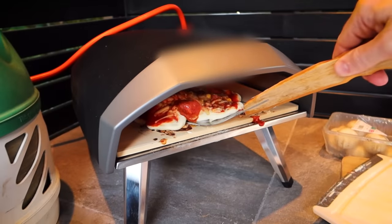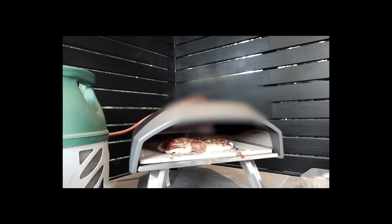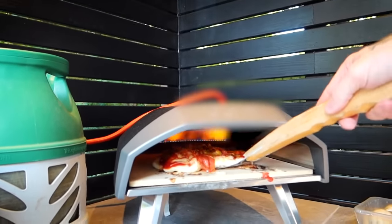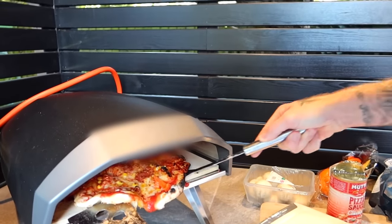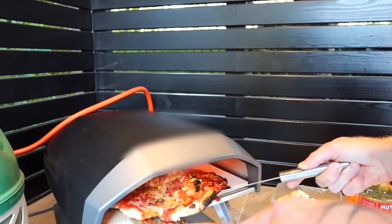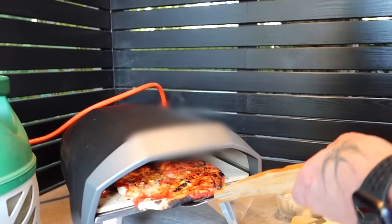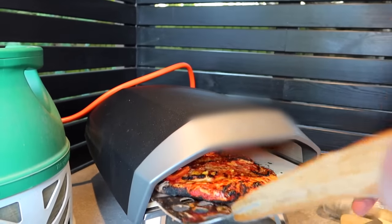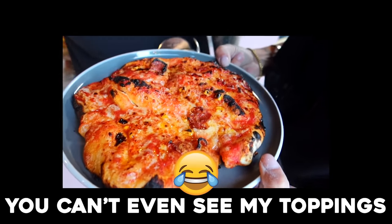The pizzas are supposed to cook in 60 seconds. There's a small fire situation. Joel is told to turn it right down. After initial panic, it actually starts cooking really nicely — it turns around and looks very good. You just need patience! Once it's out of the oven, it actually looks great — flame grilled. Tell me that's not going to be the best pizza you've ever tasted!